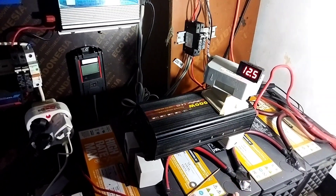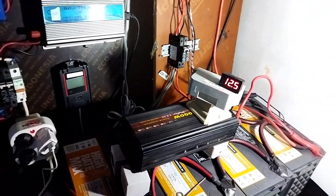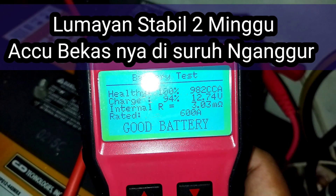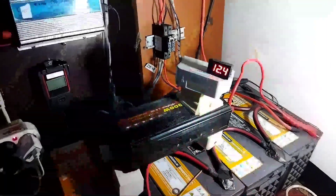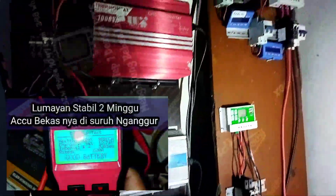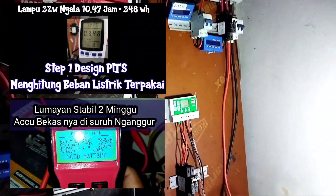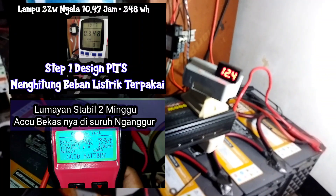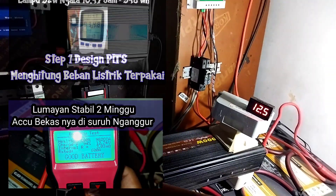Kita punya aki bagus, digabung dengan aki yang nggak bagus, maka aki yang bagusnya bakal kebawa jadi rusak. Jadi idealnya harus pakai aki yang sama kondisinya — harus sekufu, harus sama-sama jenisnya, tipenya, kondisinya. Idealnya seperti itu.